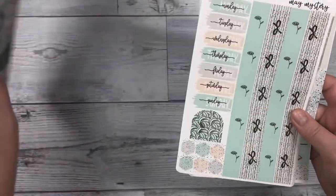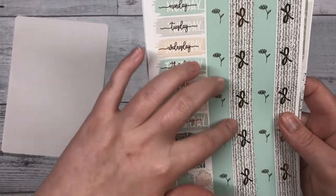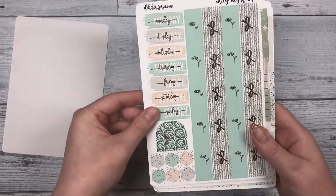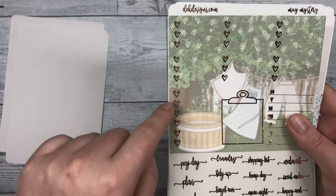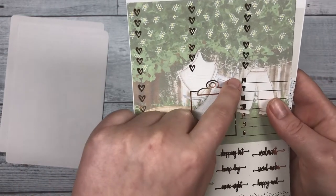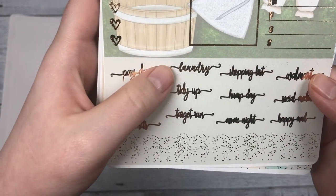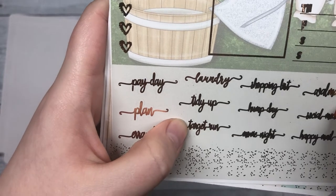Our next sheet has our Monday through Sunday tabs, and next to that we have our washi — a little arch deco and layering pieces below. Then we have our three heart checklist boxes, and below that six hearts, a clipboard, and the Monday through Sunday if you're wanting to track something. Below that we have our foil script: payday, plan, errands, laundry, tidy up, target run, shopping list, hump day, movie night, Walmart, social media.